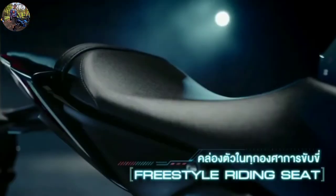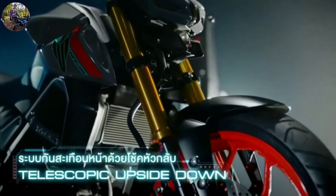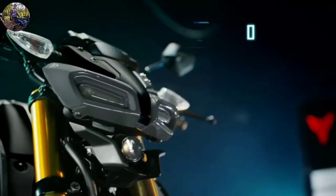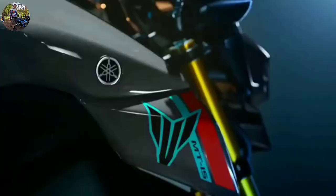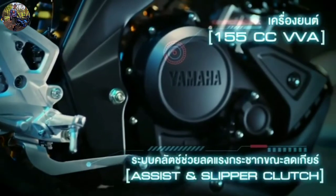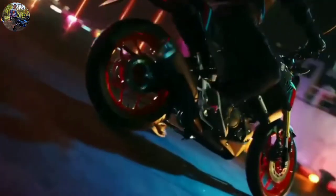One of the key updates will be a new digital instrument panel with Bluetooth-based connectivity features, likely the same as that of the R15 V4. It displays a range of information such as traction control on/off, gear position, gear shift timing indicator, track and street mode, lap timings, average mileage, average speed, and coolant temperature. Users can pair their smartphones with the console using the Y-Connect app.